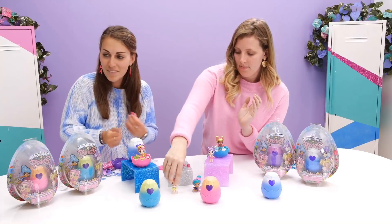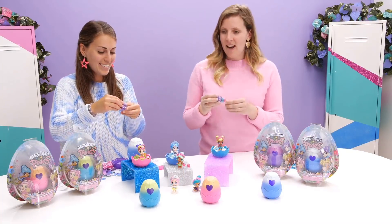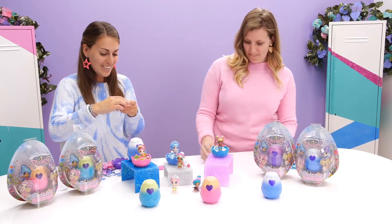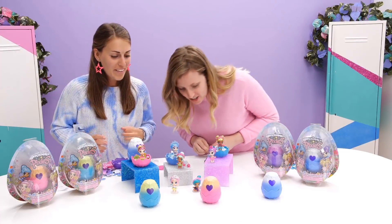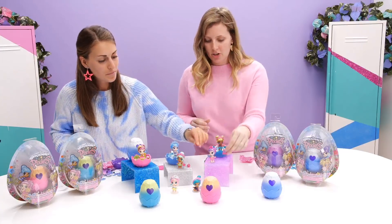Will we be seeing more waves of pixies in the future? You will — definitely! After you finish collecting Wave 1, you can get ready for Wave 2 coming soon. They all look really, really pretty. She has this really cute glittering treasure chest accessory.